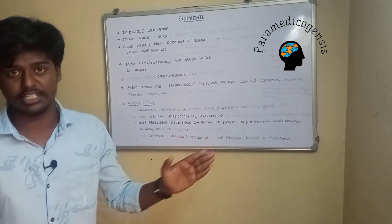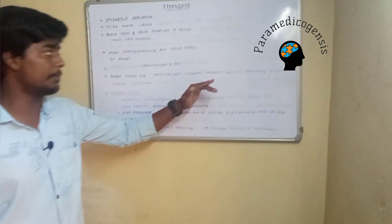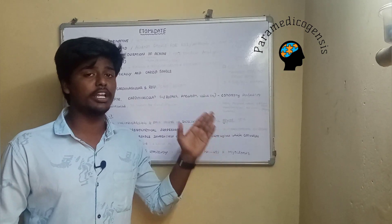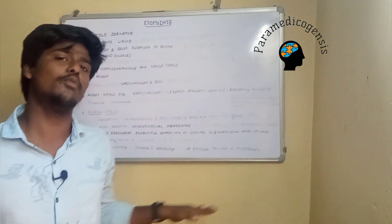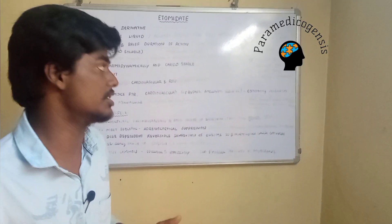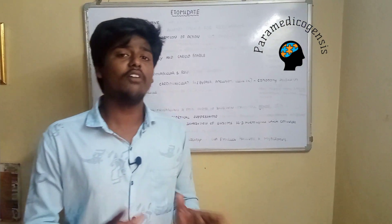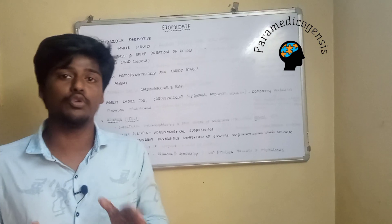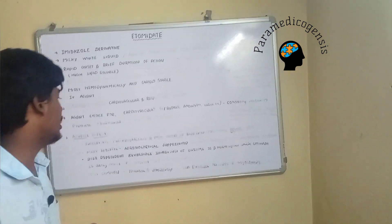It is used in cardiovascular surgeries and in patients with coexisting cardiac disease — such as bypass surgery, aneurysm repair, and valve surgery — as an induction agent, because it maintains coronary perfusion pressure well. It is also used to sedate patients for cardioversion. The dosage of etomidate is 0.2 to 0.6 mg per kg, with an average dose of 0.3 mg per kg. The maximum dose should not exceed 20 mg.